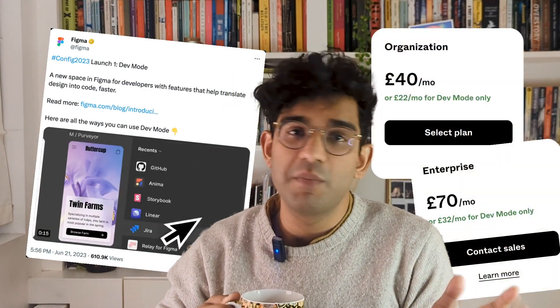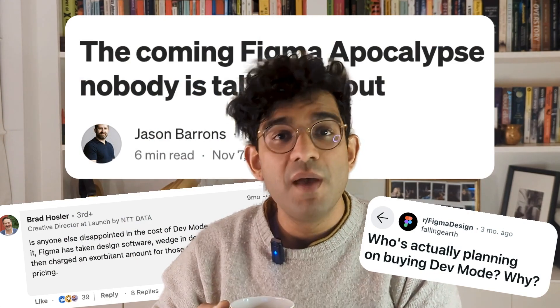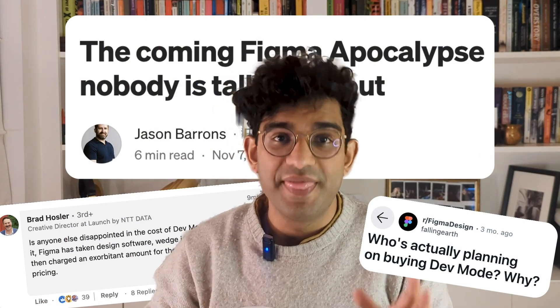Dev mode in Figma was announced last June and it was available as a free beta up until this January, and then it became a paid feature. When it changed over to a paid feature there was a lot of controversy about it, but I really like it and this is why.